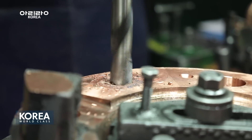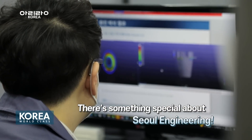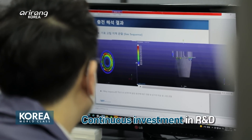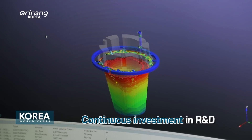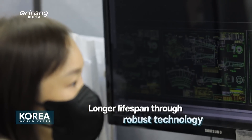While tuyere nozzle-making technology is as long-established as steel-making technology, Seoul Engineering conducts continuous research and development, which has enabled the company to supply high-quality products with longer lifespan and no defects.